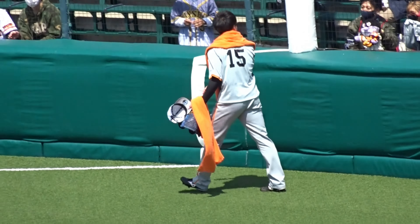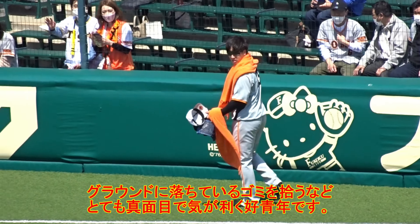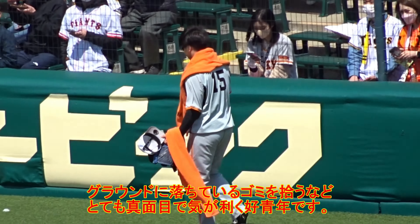球場内でお買い物の際は、非接触でスマートなキャッシュレス決済をご活用ください。球場の外にも見所がたくさんです。今年3月にリニューアルした甲子園歴史館。